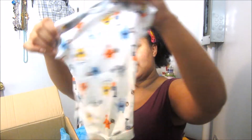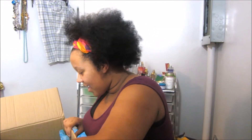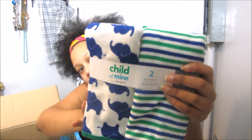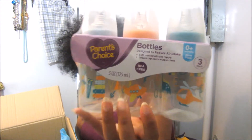I have this monster onesie and it's in three to six months. I have two bath towels that match the washcloths. I have some bottles and they look like this.